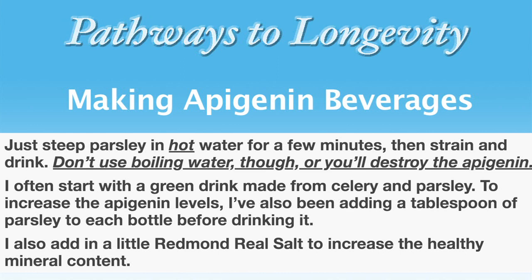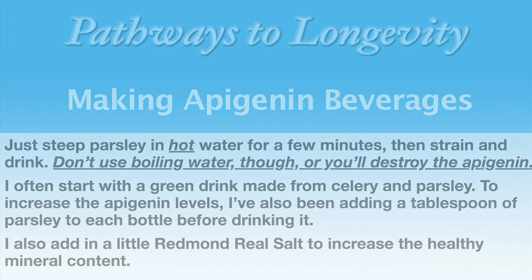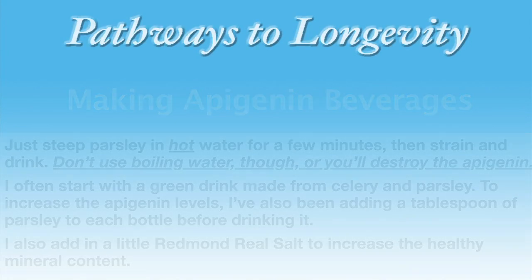I often start with a green drink made from celery and parsley to increase the apigenin levels. I've been adding a tablespoon of parsley to each bottle before drinking it. I also add in a little Redmond real salt to increase the healthy mineral content.